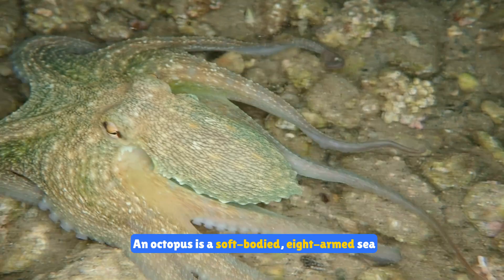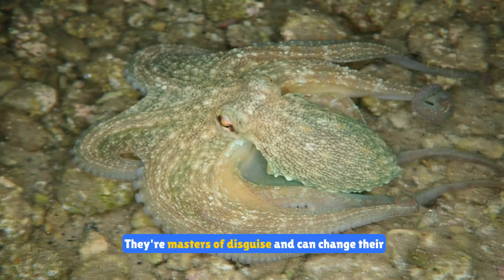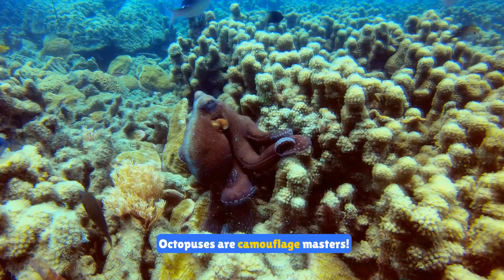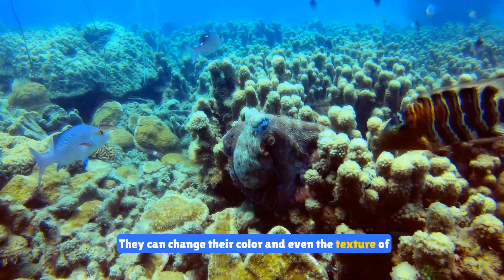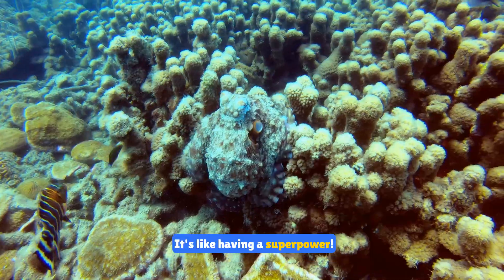An octopus is a soft-bodied, eight-armed sea creature. They're masters of disguise and can change their color and texture to blend in with their surroundings. Octopuses are camouflage masters — they can change their color and even the texture of their skin to hide from predators. It's like having a superpower.